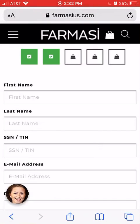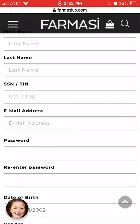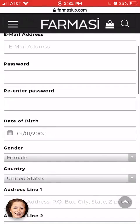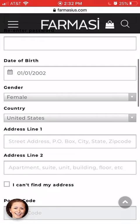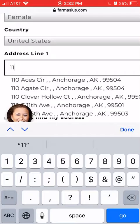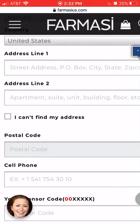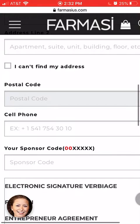That will bring you to the next screen where you fill out all of your information. When you enter your address, it will pull up suggestions and you can click on the one that matches your address. It will automatically fill in your postal code and other details.